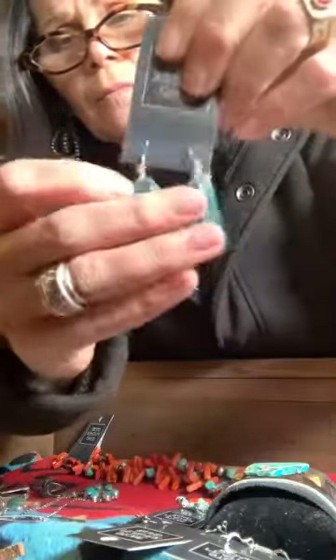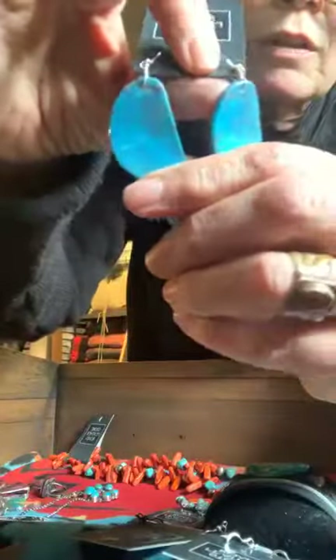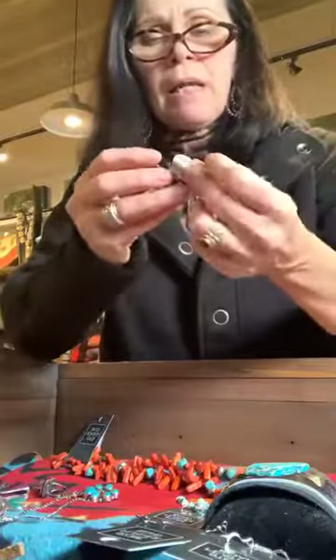Here are our beautiful stone-cut slab earrings. They have some gorgeous matrix in kind of a taupe and black — let me get the right angle so you can see the color. There you go — really nice, powerful color. Those are beautiful.